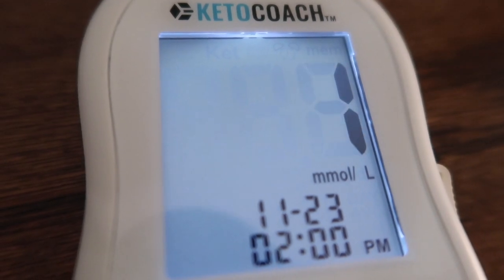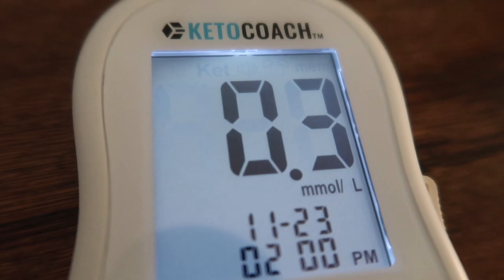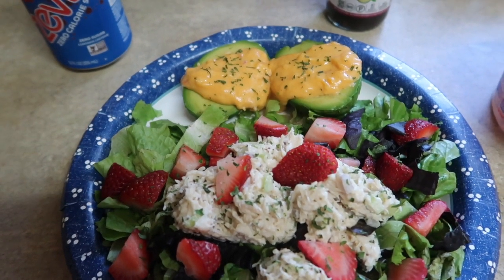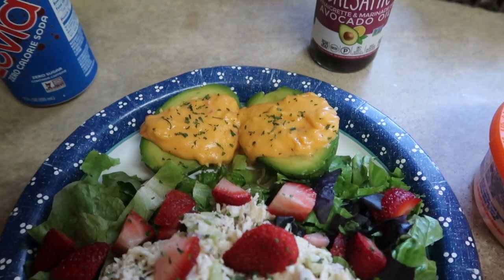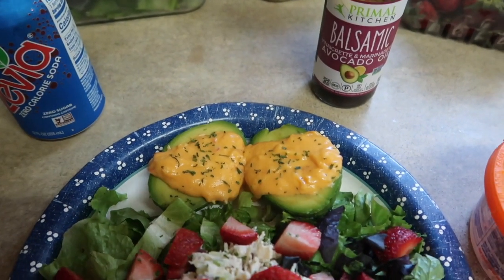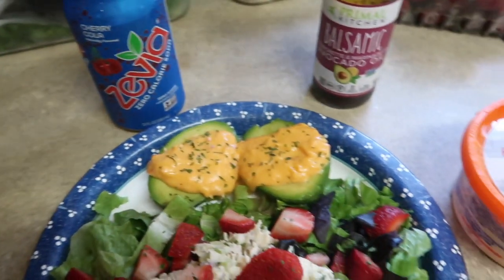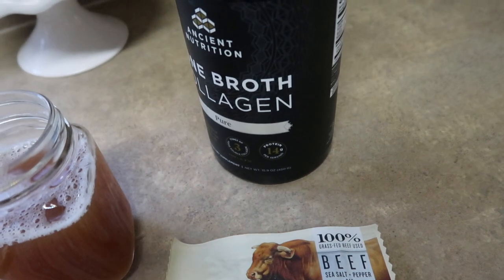It's two o'clock and I checked my ketones — coming in at 0.3 — before my first meal of the day. Here's what I'm having: salad mix on the bottom, chicken salad I made the other day, three strawberries cut up on top, and a small to medium avocado with pimento cheese — my current obsession. I'm going dairy-free come January 1st but not stressing about it too much now. I'll top the salad with Primal Kitchen balsamic dressing and have a Zevia to drink.